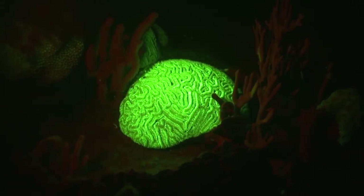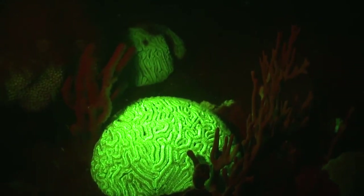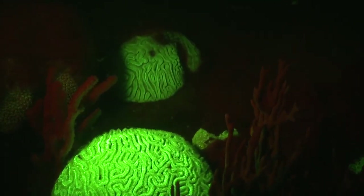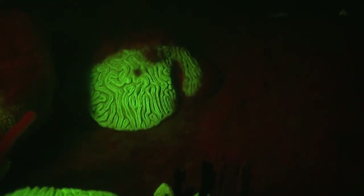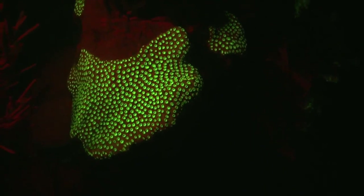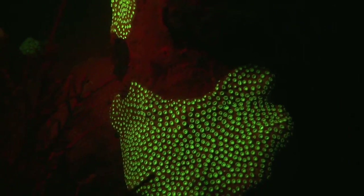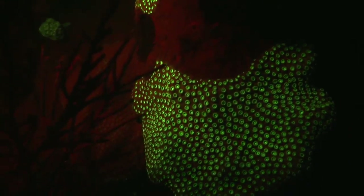The fluorescent colors are only visible with black light in the dark. They are fluorescent 24-7, but it's impossible to see the fluorescents under bright sunlight. Even at night, with a submersible source of black light, you still need a special filter for your mask or your camera to properly see or film the fluorescent qualities of the corals.